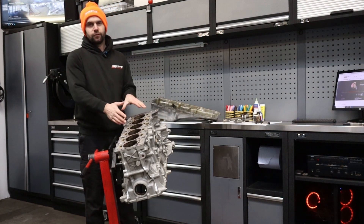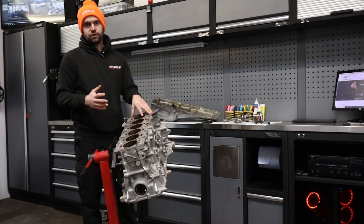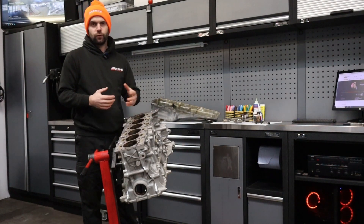Hi everyone, welcome back. In front of me I've got a new B58 engine from a new Supra — the same engine as used in the M240, M140, and others.